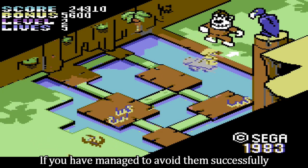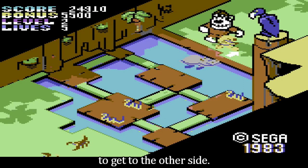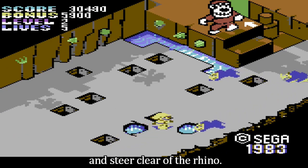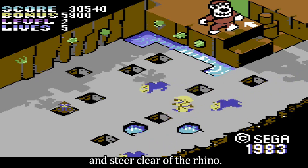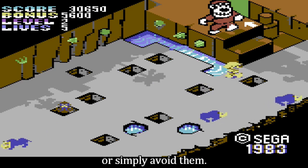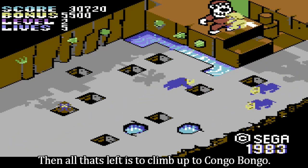If you have managed to avoid them successfully, you can rescue yourself by jumping onto the back of a hippo to get to the other side. Level 3, you need to avoid deadly puddles and steer clear of the rhino. You can either jump over them, hide from them in one of the holes, or simply avoid them. Then all that's left is to climb up to Congo Bongo.